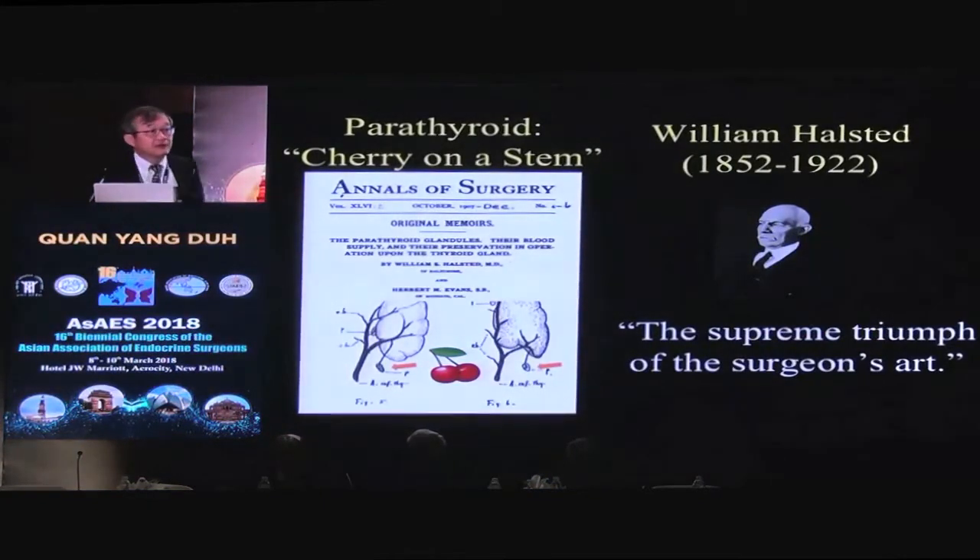The next famous thyroid surgeon is William Stuart Halstead. Halstead made the quote that all thyroid surgeons like to say: that thyroid operation is a supreme triumph of the surgeon's art — if you're a good surgeon, you know how to do a thyroid without killing your patients. Another thing many people do not know is that he was really special in describing parathyroid preservation. He wrote a paper with a colleague named Evans describing the parathyroid vascular anatomy as a cherry on its stem. That's how I teach my residents: think of your parathyroid gland as a cherry on its stem — you don't just preserve the cherry, you need to make sure the stem is preserved so there's blood supply to it.